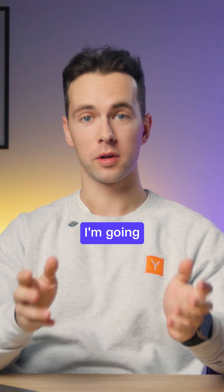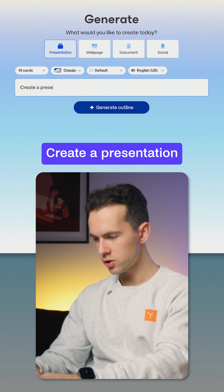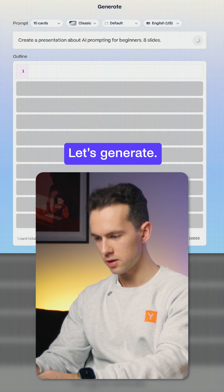Gamma just builds it for you. I'm gonna tell it what I need: create a presentation about AI prompting for beginners, eight slides. Let's generate.